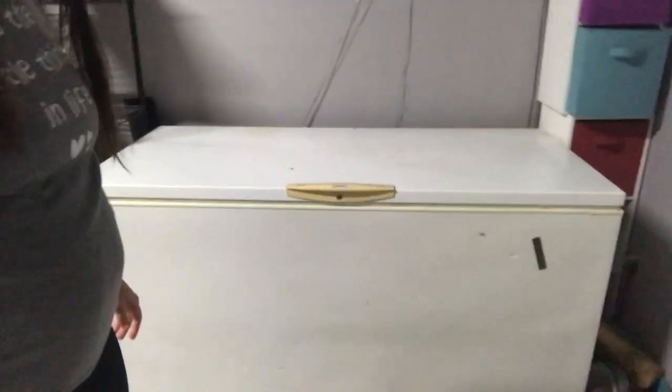Can you believe going to the store - that freezer comes up to my hip - and getting that much ground beef all at one time? A lot of people wouldn't know where to store it, but we are fortunate enough that we have this outside garage where we can keep a couple freezers and be stocked up for the full year.